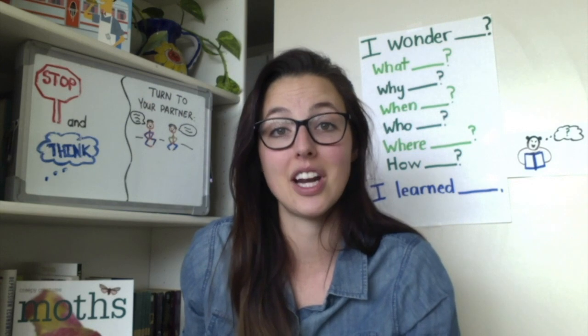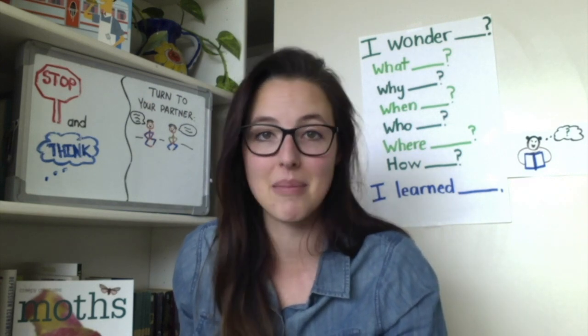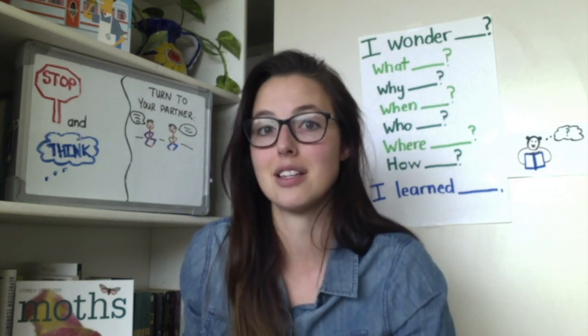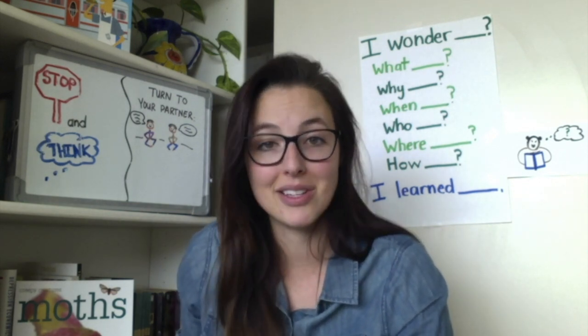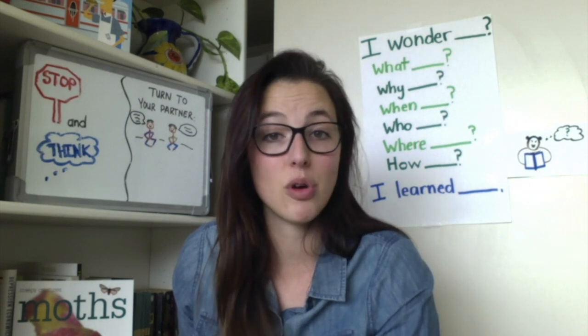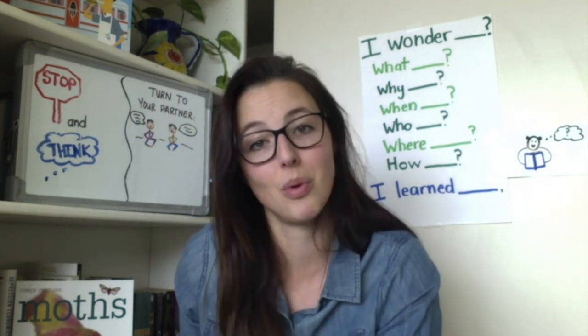For today's lesson you will need a talk partner. It could be a family member or a stuffed animal or your pet. You will also need paper and pencil for today's lesson. I'm going to give you a moment to go grab those things and then we'll get started.